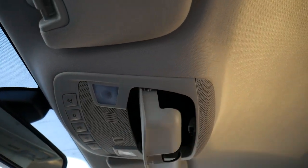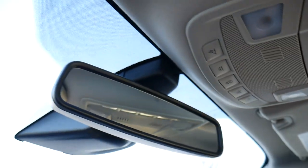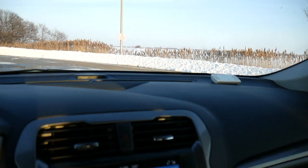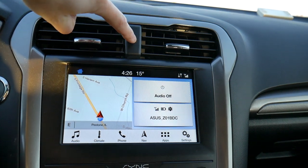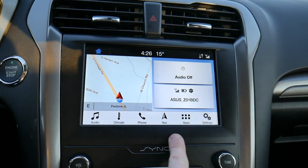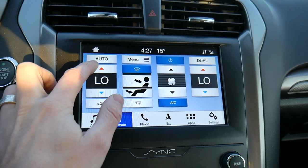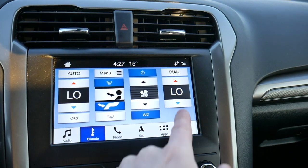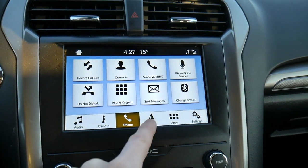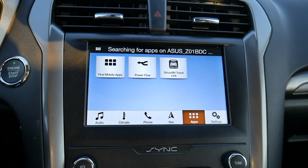Shifting focus up top, we have a sunglass holder, two cabin lights, and simple overhead controls, along with a standard rearview mirror with no buttons. Below there is a large, beautiful touchscreen — I love Ford's displays. Your hazard button is up top, and there are dedicated buttons along the bottom of the screen to shift through features. Climate controls let you set temperature, vent direction, and fan intensity, with dual climate controls. There are also separate menus for your phone, navigation, and additional apps.